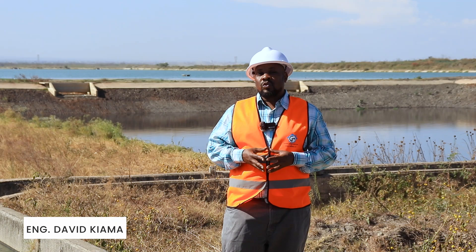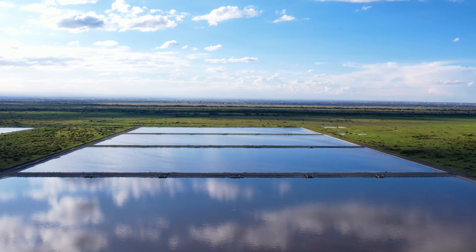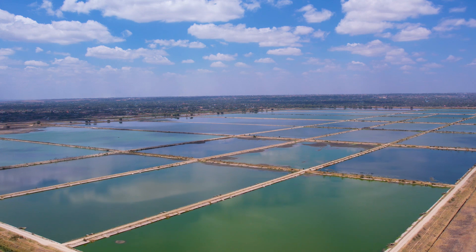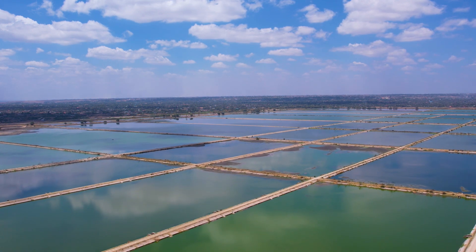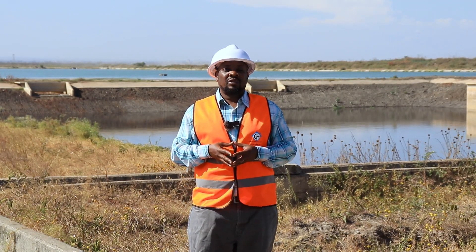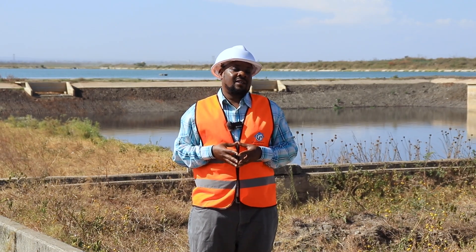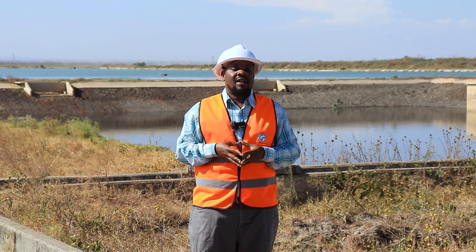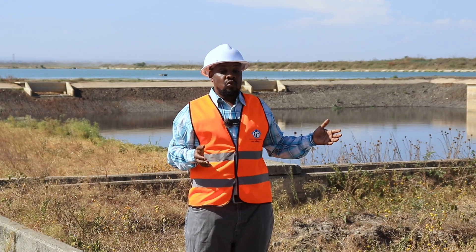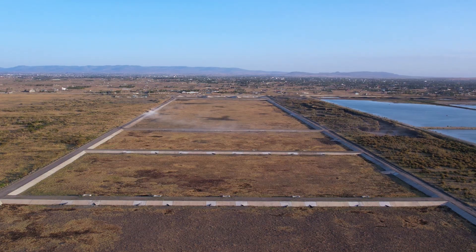The Dandora Estate wastewater treatment plant constitutes a series of ponds with inlet works from the other end. There are eight existing series of ponds treating all the sewer water and industrial wastes from Nairobi City County. The capacity to treat went lower over time, so the client at the Water Works Development Agency decided to include an extra series to ease off the pressure over the existing eight series.